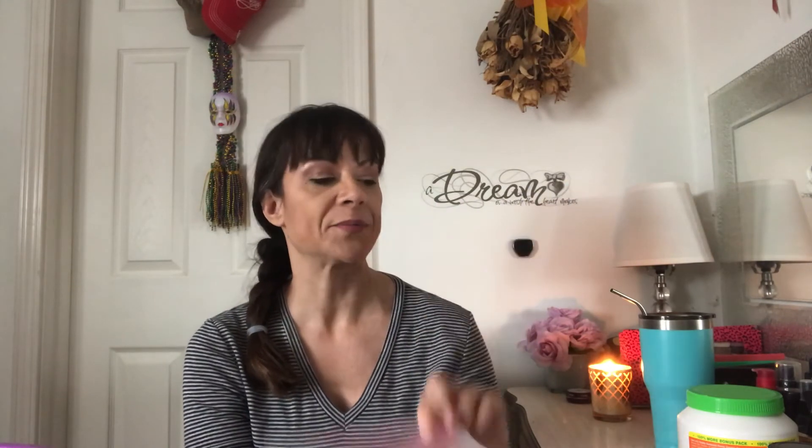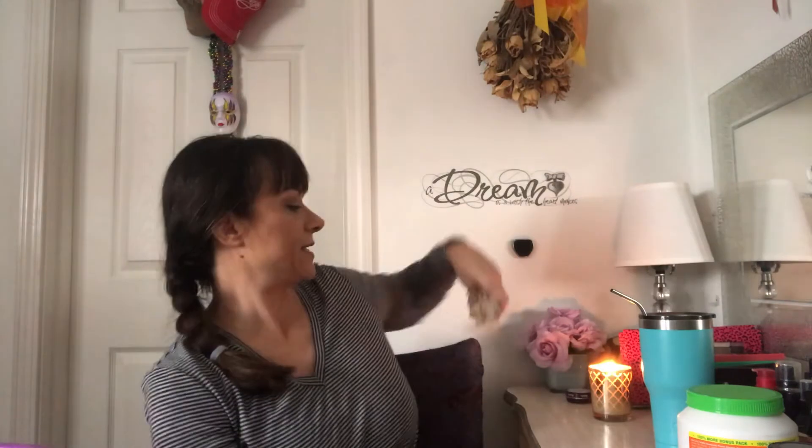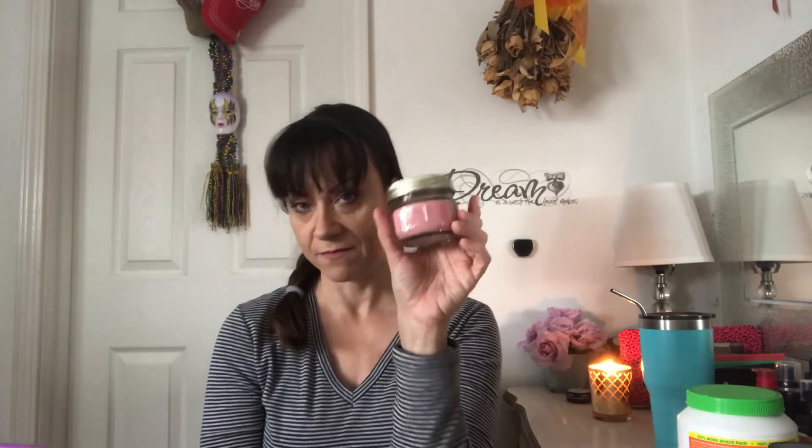I also saw this e.l.f. lip stain in petal pink. I don't know exactly how it works, but it was the only one left, so for a dollar I figured I'd see what it looked like.